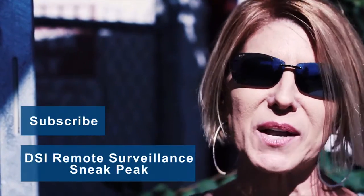Thanks for watching our video on turnstiles. For more information about DSI Security Services or any of our electronic security products, click on the link below.